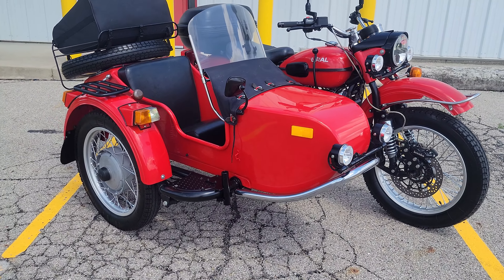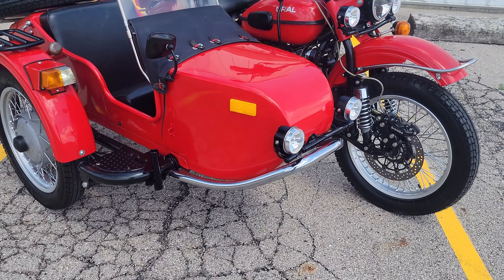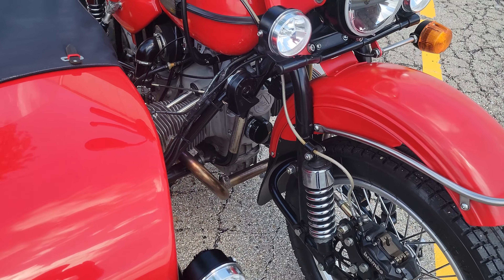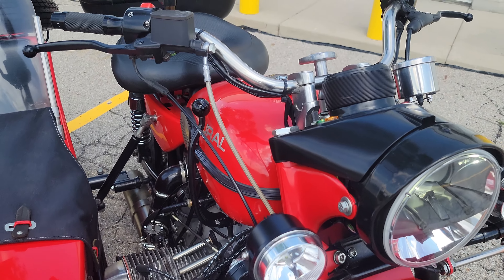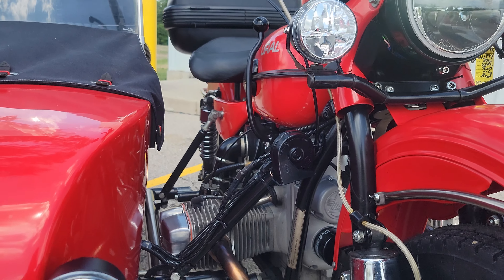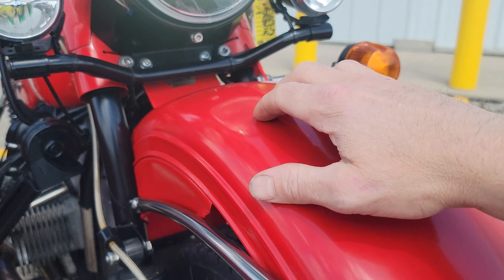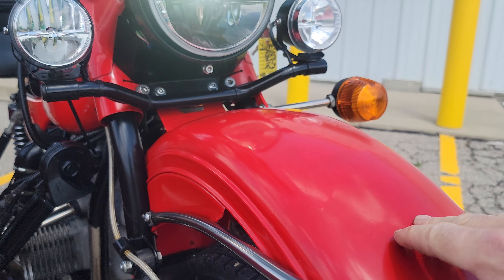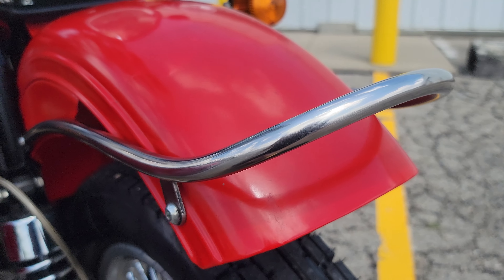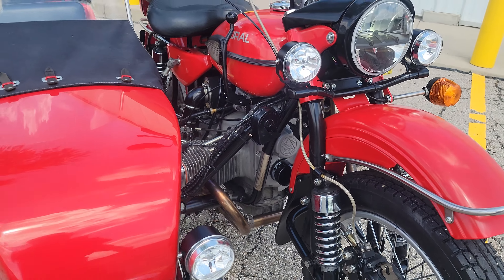It did belong to a good customer who had a fuel-injected one and then this carbureted unit, so he's highly customized it. Most of the accessories on it we did not install here — those were already on it when it came in. As far as paint condition, it's in very good condition. The only blemish is the front fender has obviously been touched up. Something was dropped on the fender at some point and scratched up the paint, so it's a little dull on the fender, but it has been touched up and everything else is in very good condition.